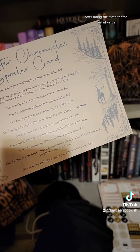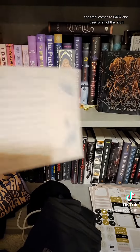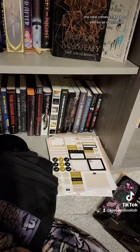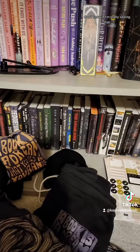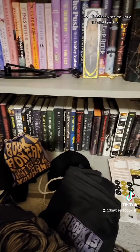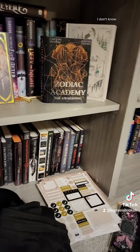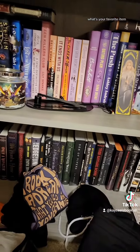After doing the math for the retail value, the total comes to $484.99 for all of this stuff. I don't know if I'm really seeing that, but I definitely see the value for what I paid for it. What are you guys thinking? What's your favorite item? Tell me in the comments.